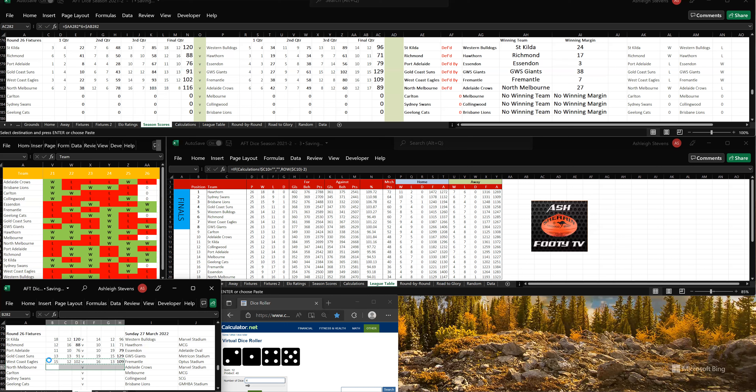Let's go to the ladder. North Melbourne were on the bottom. Now they have won and they're back in third bottom. Essendon get pushed back down to the bottom because Essendon, Fremantle and North Melbourne have won this round. So Essendon are back on the bottom. Adelaide sitting 11th.